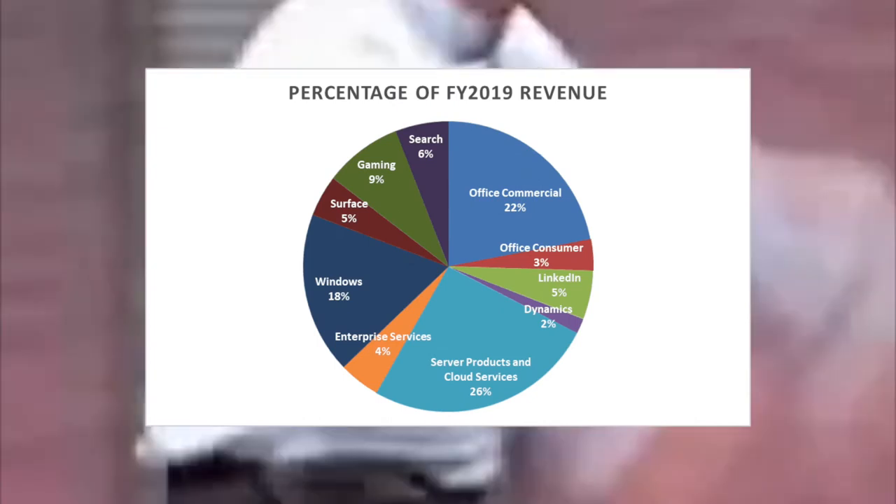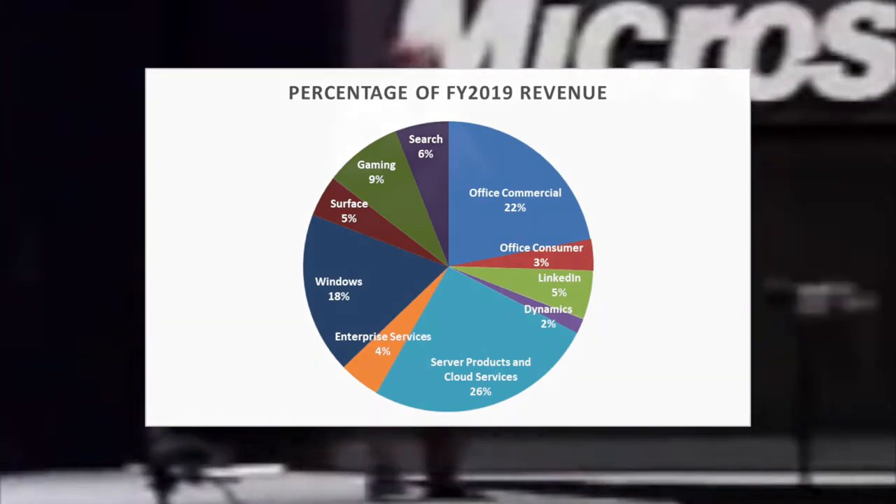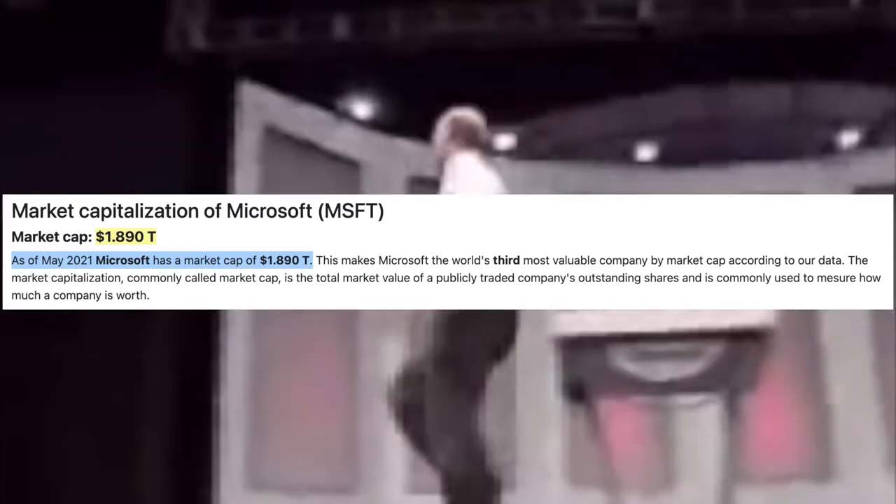According to their 2019 financial year, it made up almost 20% of the company's revenue. Microsoft, at the time of recording, has a market cap of $1.9 trillion.